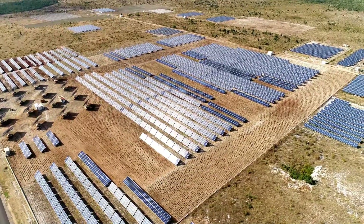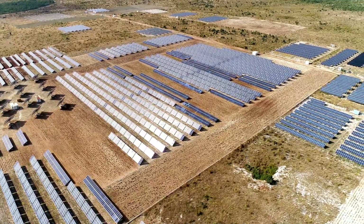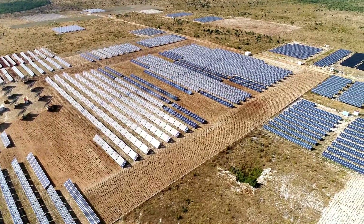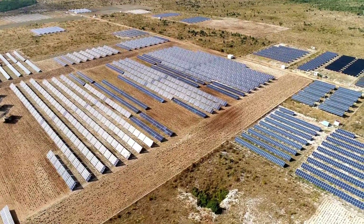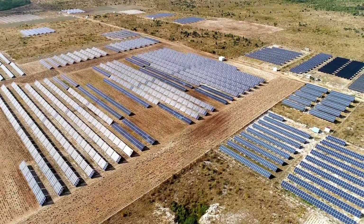Anywhere from about 32 to 96 photovoltaic cells are used in a single solar panel, and the electricity produced is virtually free, continuous throughout sunny days, and the only carbon footprint is the manufacturing cost of the cells.